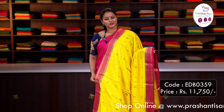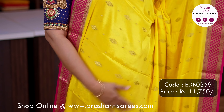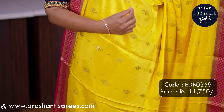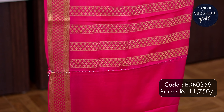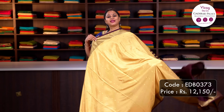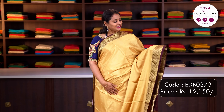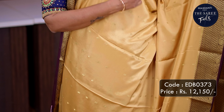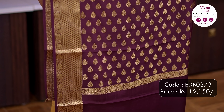Let's move on to buttas. This one is a lovely colour combination of yellow with pink — contrast borders with very classy zari woven buttas, small and big alternating throughout the body, a contrast zari lined pallu in pink, and a plain blouse in pink. Priced at Rs.11,750. Beige with coffee brown — contrast zari woven borders with simple zari buttas running all over the body, a very classy buttas style pallu in coffee brown, and a plain blouse in coffee brown. Priced at Rs.12,150.